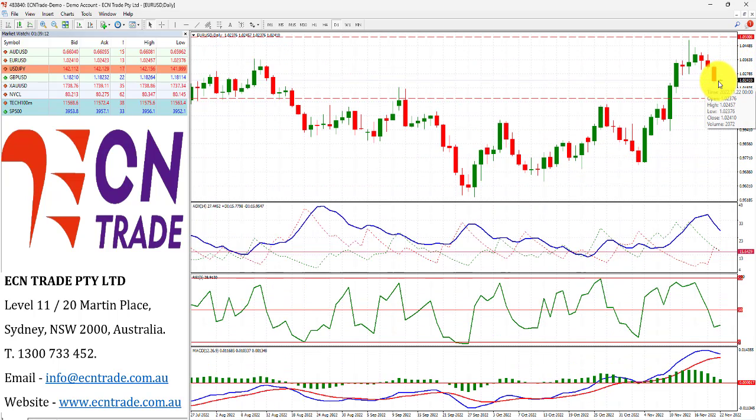The euro continues its decline since the topside rejection around 105 and is now currently trading close towards the support level at around 102.15 minor. It is assessed that we could see that level go and look towards the region of 101.75 to 101.80 and then reassess, due to the technicals remaining somewhat heavy.